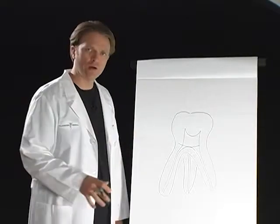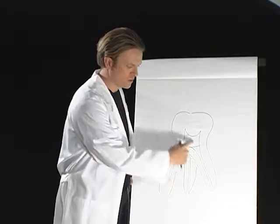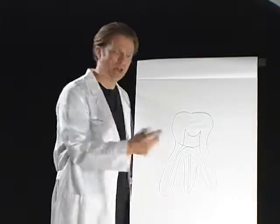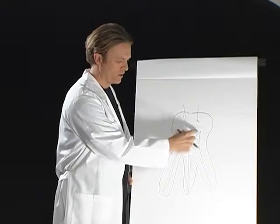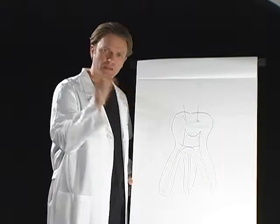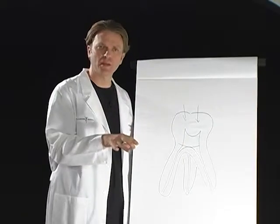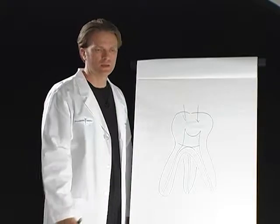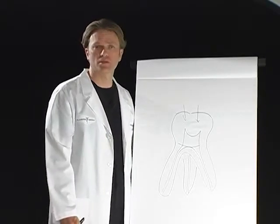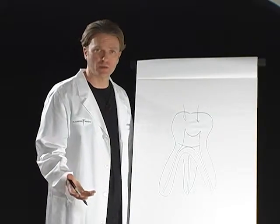A root canal procedure is basically when this nervous part of the tooth is accessed, typically from the top, and all this nerve tissue is cleaned out and filed out. What's placed back in the space where the nerve used to reside is a resin called gutta percha. It's basically supposed to be an inert material, which we know is actually toxic for people.